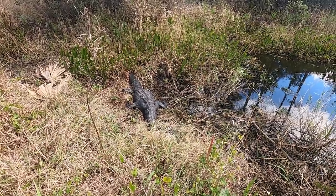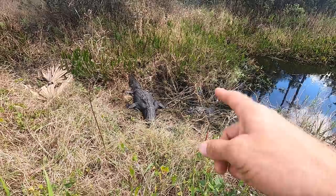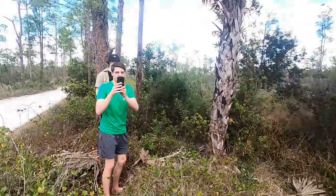40,000 acres of state game lands. It's actually a hunting ground, but they don't hunt alligators here. So the gators are pretty plentiful and pretty happy. On to the next stop.